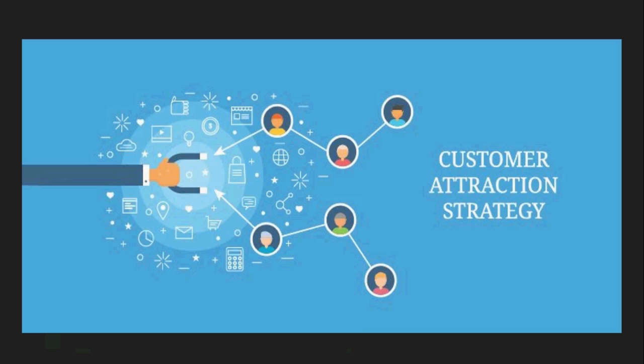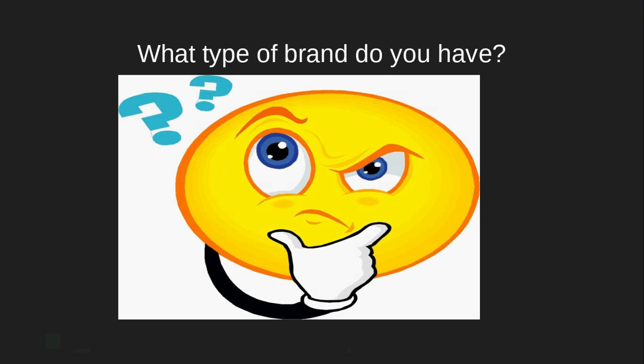Once you understand what you want — because it's all about what you want in the beginning — when you make yourself happy, you're in a position to help other people and make them happy. So next, after you understand that, you need to answer the question: what type of brand do you have?